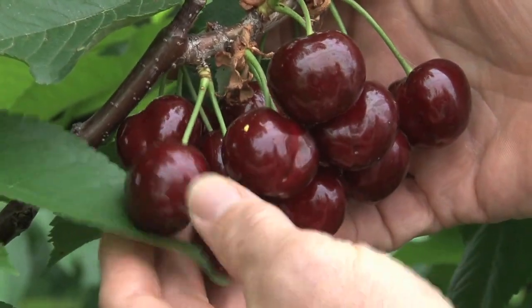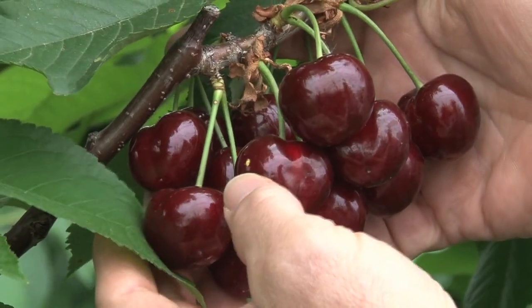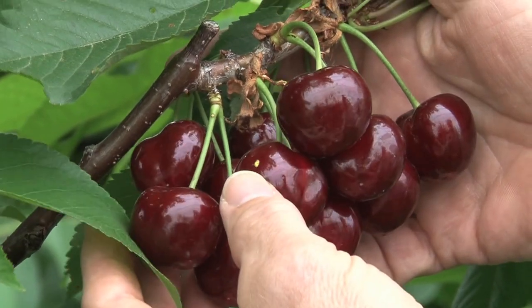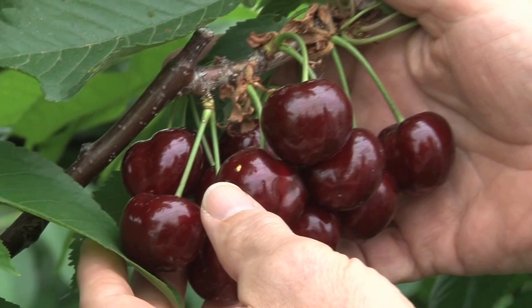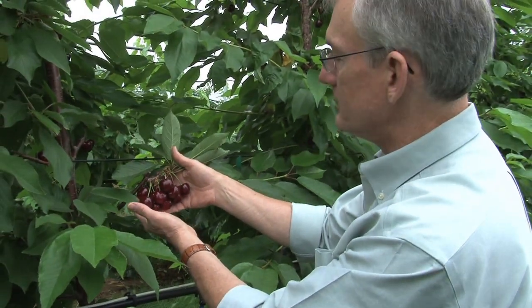We've been able to in the last ten years, through adopting very good varieties, learning how to prune and fertilize and irrigate trees on these precocious and dwarfing rootstocks, and now the training systems, to give us tremendously high quality fruit.